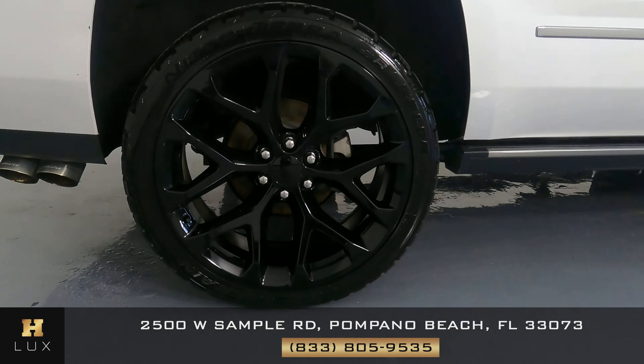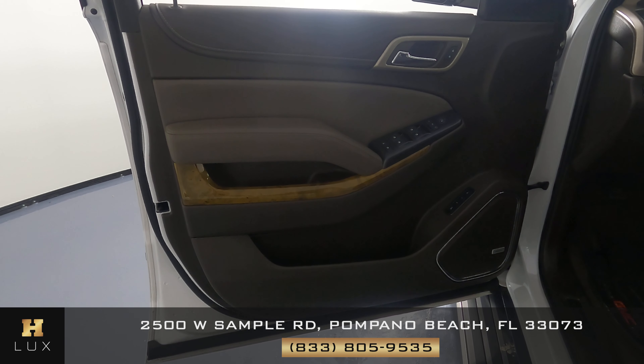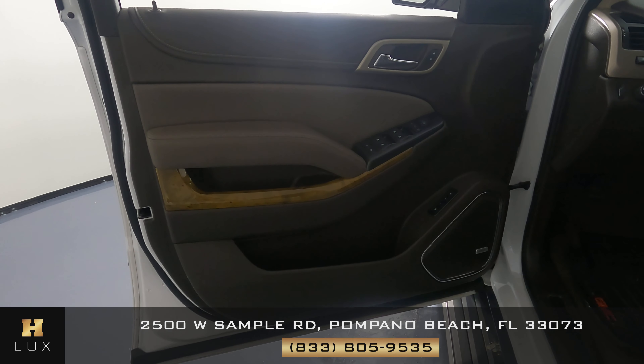Now we can take a look at the interior. The first thing we're going to look at is the seat — checking the leather to see if there's any major wear and tear. It seems like there's no signs of wear and tear and it's in perfect condition. Let's take a look at the door panel now — we just want to know if there's any tears or scratches to the leather and fabric. Overall the door panel is in perfect condition as well.